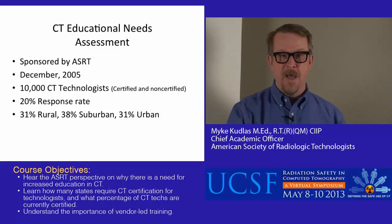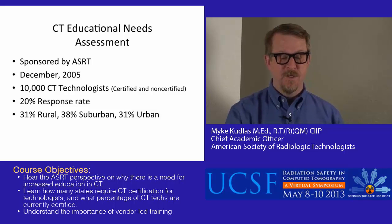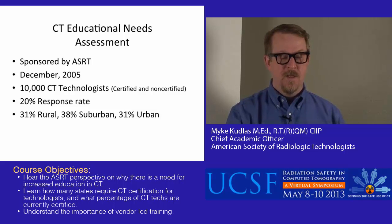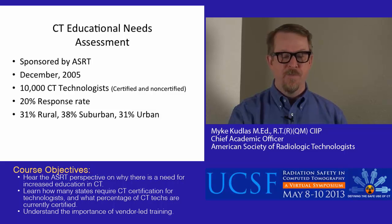This was a survey sponsored by ASRT and sent out in 2005 to 10,000 CT technologists — both certified and non-certified. We asked people what their primary discipline was, and that's where we got our sample. We got a 20% response rate and almost equal division between technologists working in rural areas, suburban areas, and urban areas.